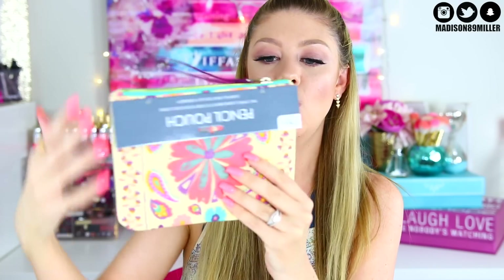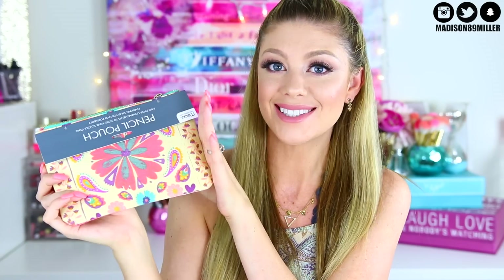Next I got you this really cute pencil holder — you just open it up. You can even use it as a makeup bag if you want, but you can use it for your pens and pencils. I also got you three notebooks. I would devote one notebook to one classroom and keep all my notes there so they were very organized.